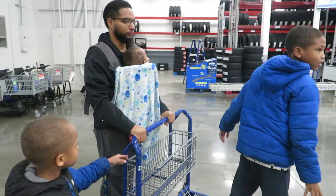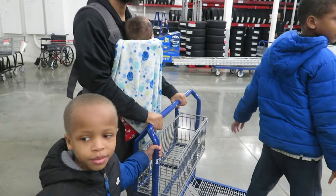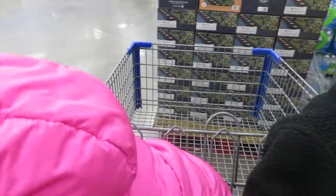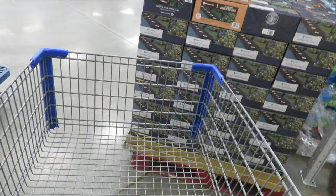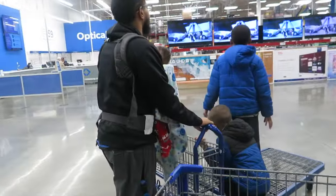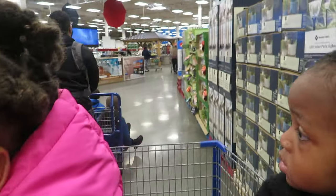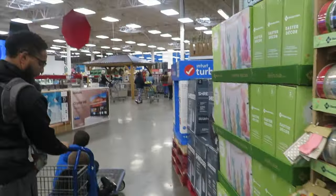Alright, everybody together — this is our setup. We have this cart, we need this one, and we need this one too. Usually we have baby Christy in here but daddy wanted to hold the baby. Sit up, you're making the cart heavy. Let's get this shopping done.